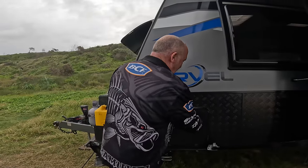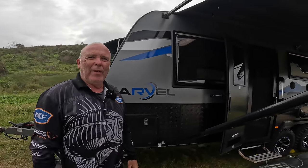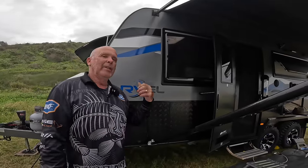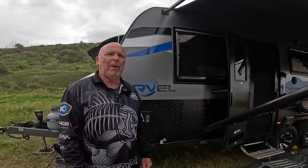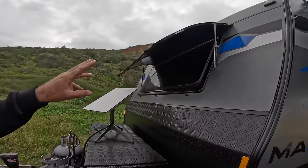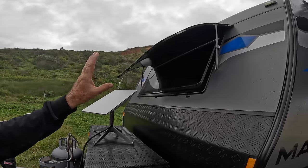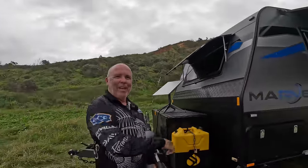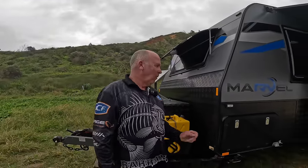Other things around the van worth mentioning: the really big windows on the Marvel vans are great - they bring a lot of daylight inside so you don't need to use much electricity for lights during the day. We also opted for the front window on this caravan. When you come to places like this and crack that front window open, the breeze blows through the van - it's worth every cent you paid for it, particularly on a hot day.